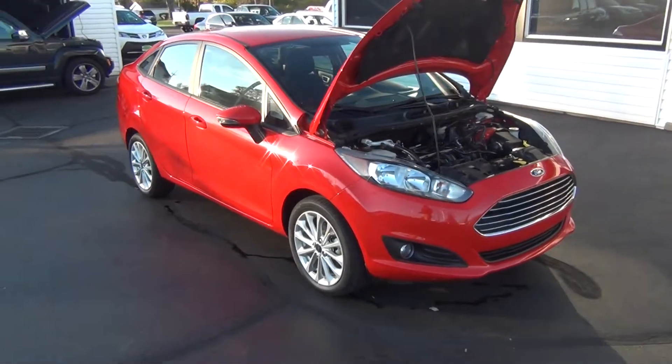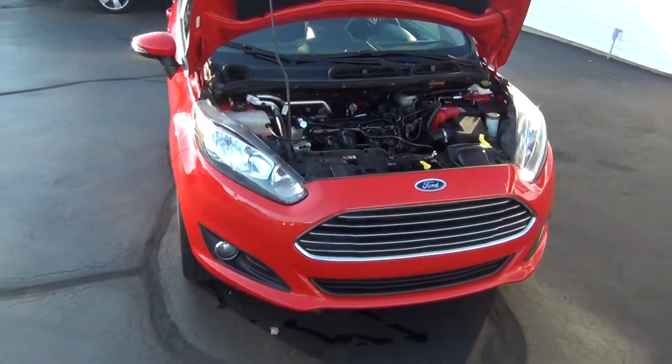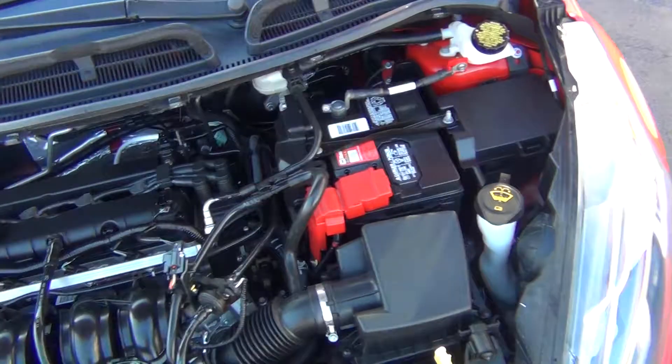Hello and welcome to Midtown Auto Center. My name is Paul and today I'd like to thank you for taking a look at our 2014 Ford Fiesta SE with only 12,000 original miles.